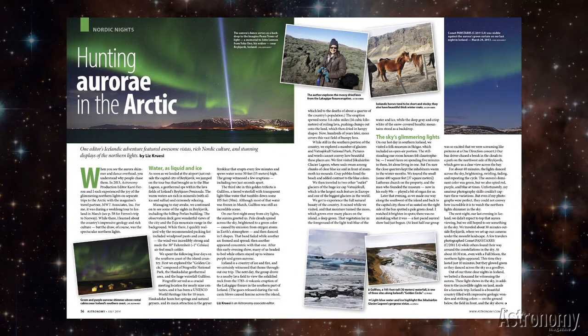Hunting Aurorae in the Arctic by Liz Kruse and Carrie Farron shares the fun and excitement of two big trips from last year, when Liz saw auroral displays from Iceland and Carrie traveled on ship to the Norwegian coast.